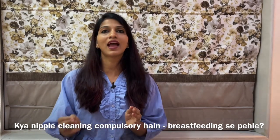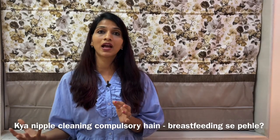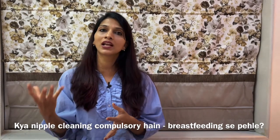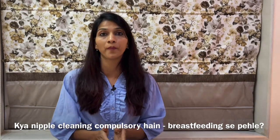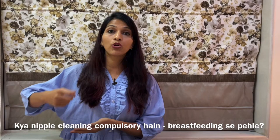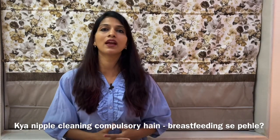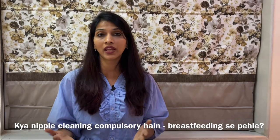Some mothers think that after cesarean or delivery, when you first feed the baby, you should clean the breast, nipples and areola area. The answer is no. Unless you have put something on your own, then you have to clean this area. Otherwise, you don't have to do anything like that.